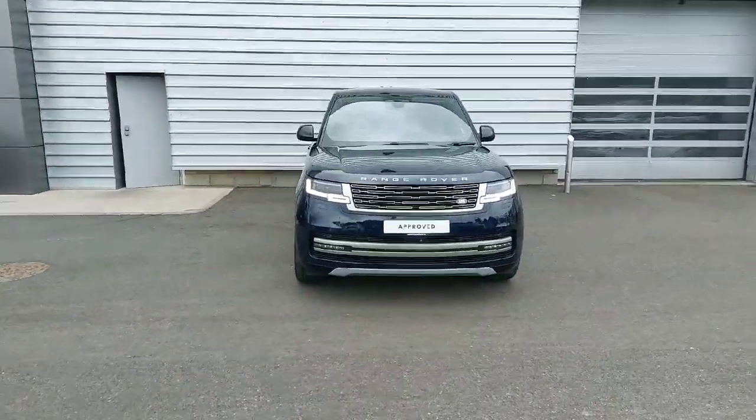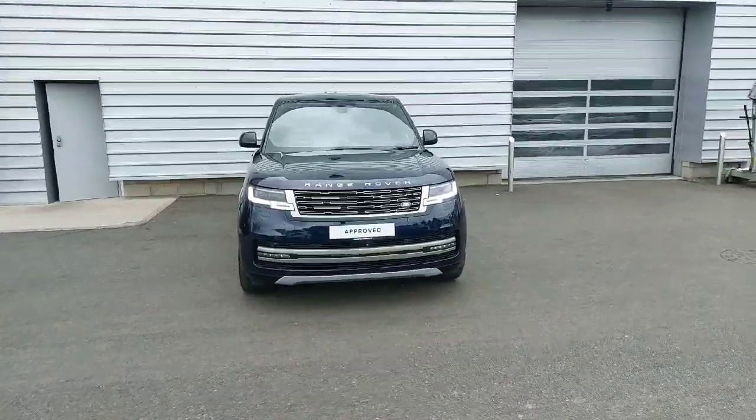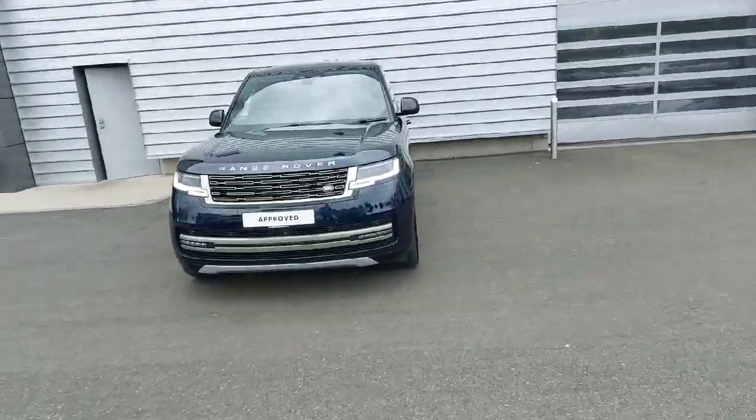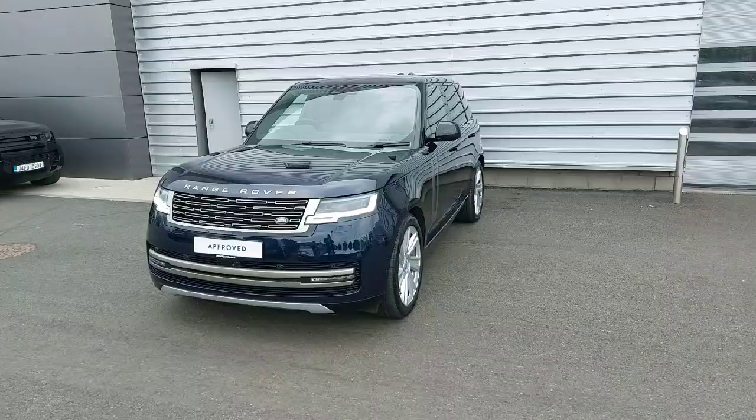Hello everyone, welcome back to Joe Duffy Land Rover. Today we have this 2023 Range Rover HSE 3L petrol plug-in hybrid finished in Porto Vino blue.